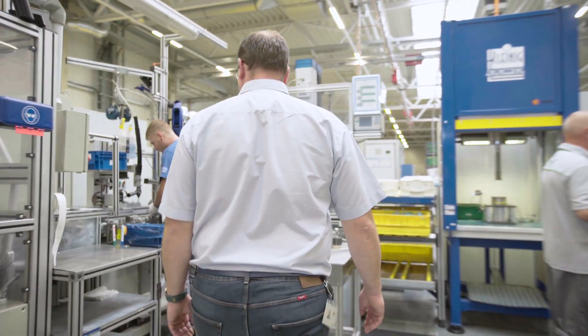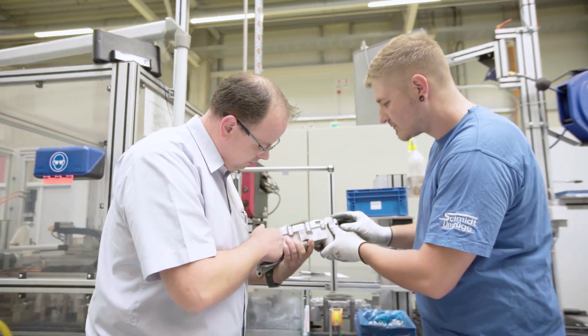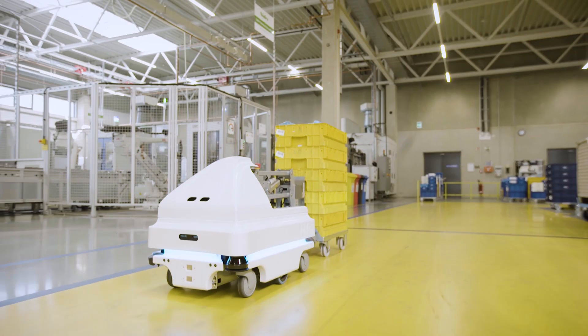For this reason, we work according to lean principles and rely on a high degree of automation, also to be able to remain competitive. That's why we started looking for an automation solution for our intralogistics in the beginning of 2016.